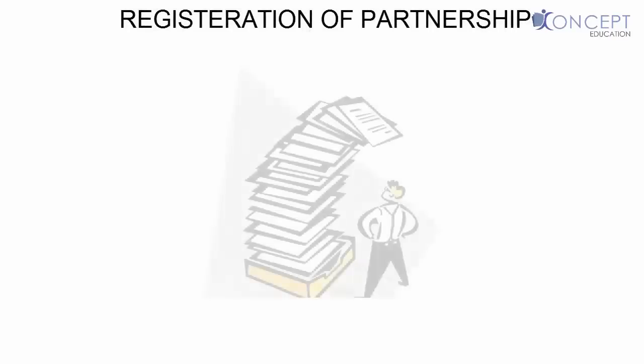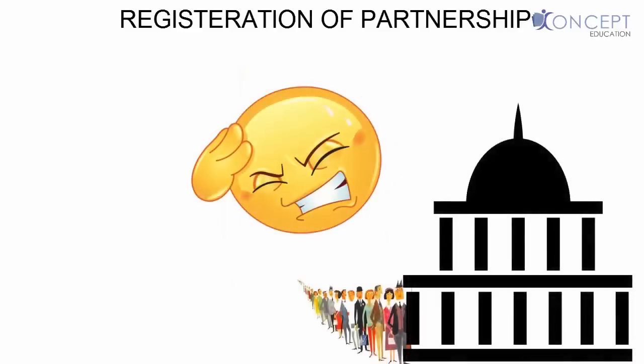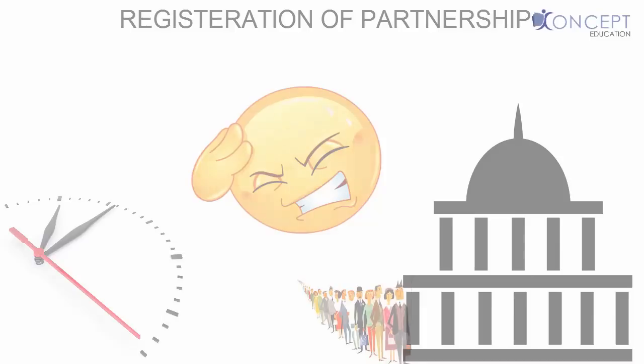You might think that to start a partnership firm, there has to be some kind of paperwork or at least some kind of documentation. And in India, we all hate to go to government offices to do any kind of documentation, as it always takes so much time. Well, obviously, there is some paperwork and documentation involved in registering a partnership, but it's only at your option to do it.